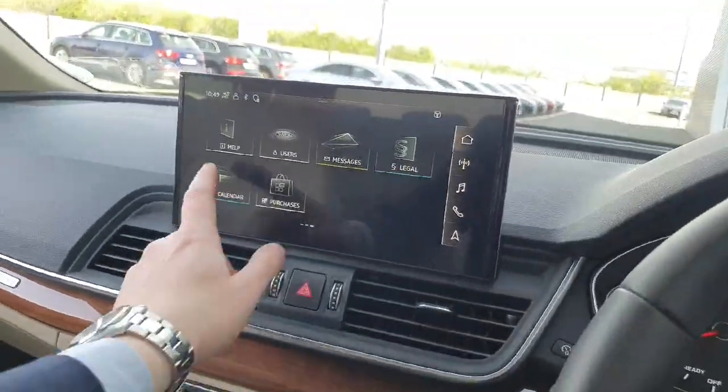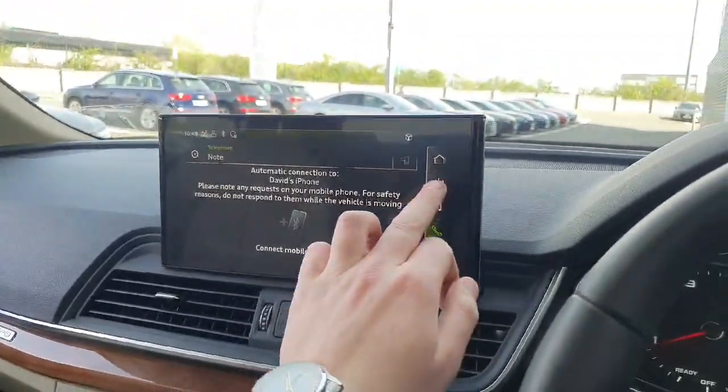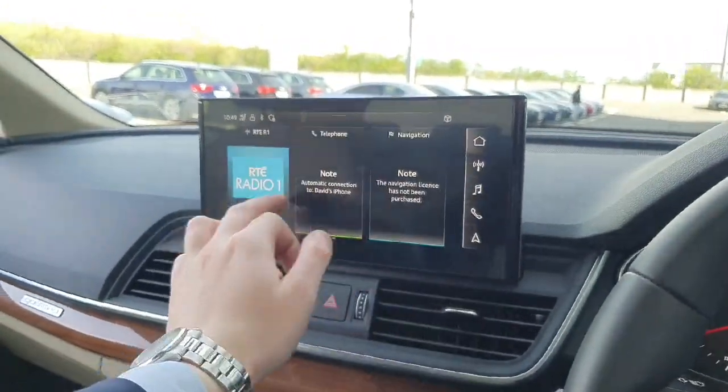The MMI entertainment screens on these are all touchscreen, with all your different options across the three screens. This one comes with Bluetooth connectivity for your phone, your radio, all your different channels and options there as well.